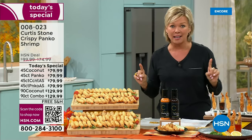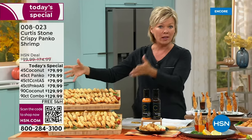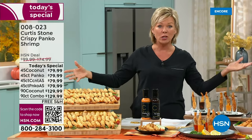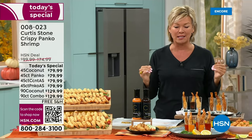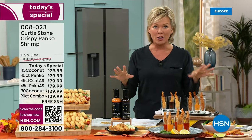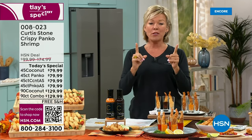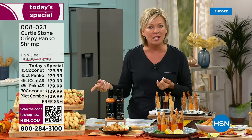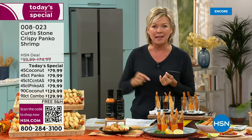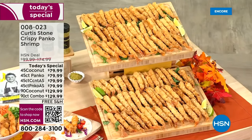If you can't decide and you just know you want it all, do the 90 count. You can do 90 of one or the other — the panko or the coconut-encrusted — or you can do a combination of both, because they're both so delicious. You can do a single shipment or you can set yourself up on auto ship and secure today's special price for a month, two months, or three months down the road.